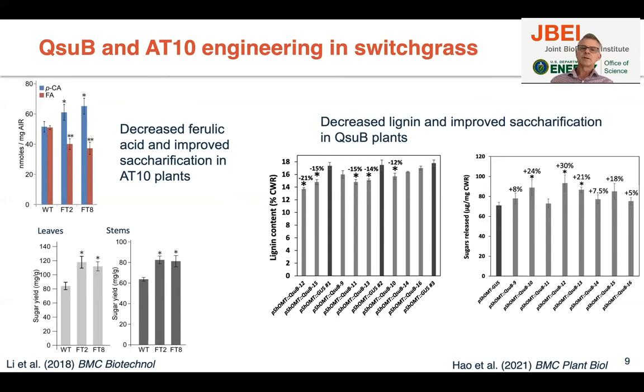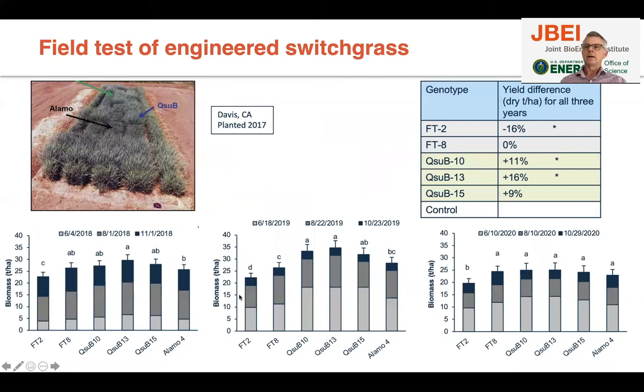Based on these greenhouse results, we wanted to see how these plants would perform in the field. We selected three lines from the QSUB set and two lines from the acyl transferase set to test in the field. We planted them in Davis, California in 2017 — that was the first year plants got established — and then had three full years of yield data. In each year, we harvested three times.